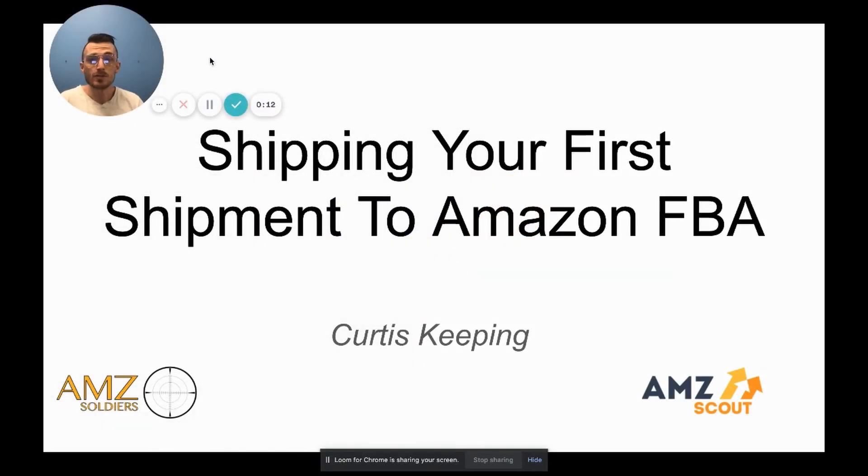Alright, what's going on everybody, my name is Curtis Keeping and welcome to another amazing video brought to you in part by AMZ Scout. In today's video, I'm going to be talking about shipping your very first shipment into Amazon FBA. For anybody who's new to the channel or new to selling on Amazon, I want to start this video off at the most basic level.